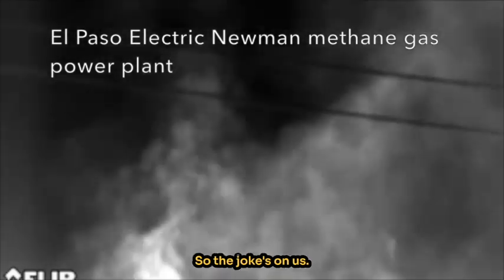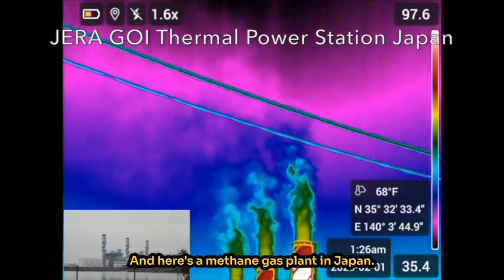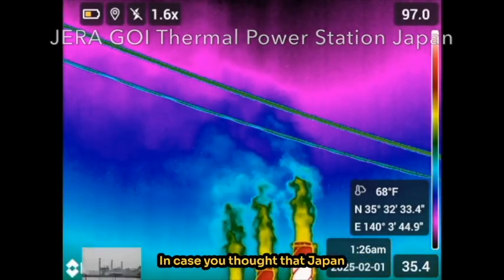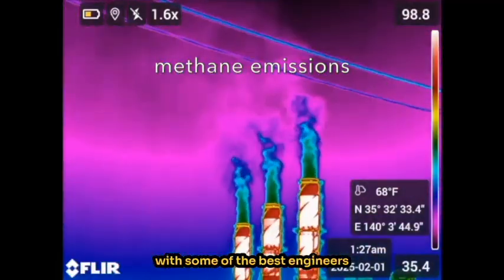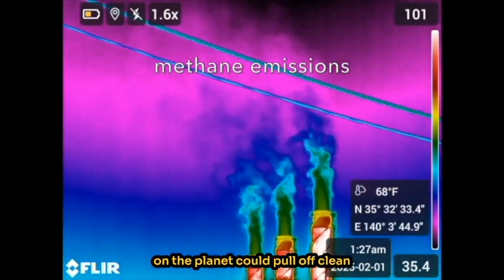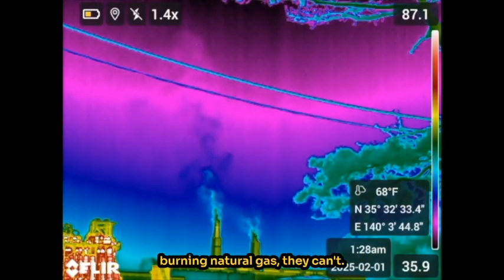So the joke's on us. And here's a methane gas plant in Japan. In case you thought that Japan, with some of the best engineers on the planet, could pull off clean burning natural gas — they can't.